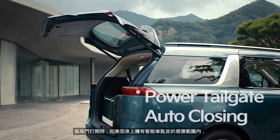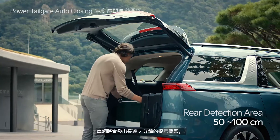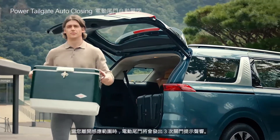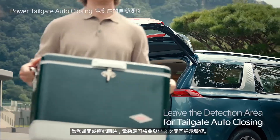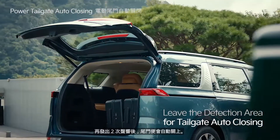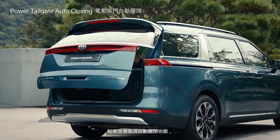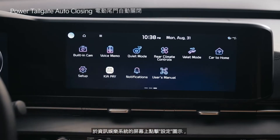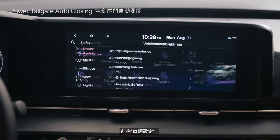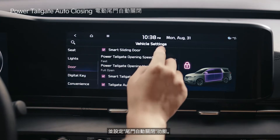If you approach the rear detection area with the smart key while the tailgate is open, a notification alert will go off for up to two minutes. When you leave the detection area, a door closing alert will sound three times and it will sound twice more as the tailgate automatically closes. To stop using the auto closing function, tap the setup icon on the infotainment system screen and select vehicle and the door menu to set the tailgate auto close feature.